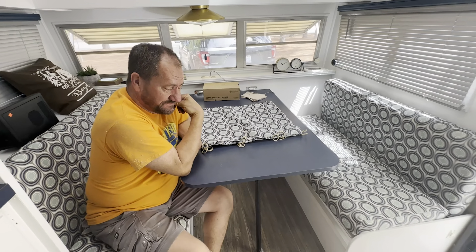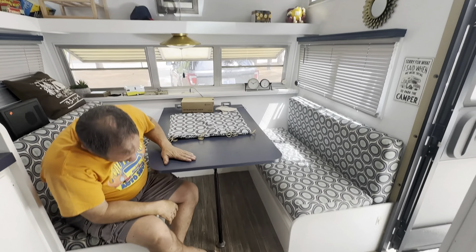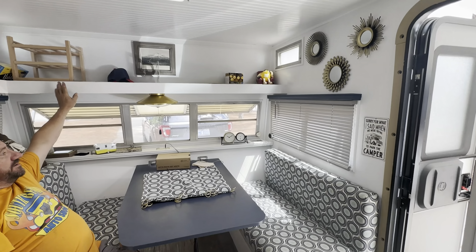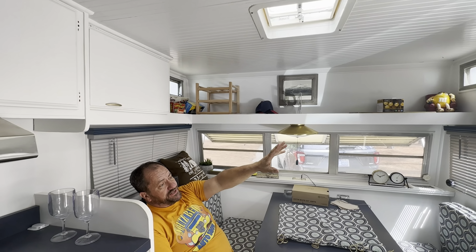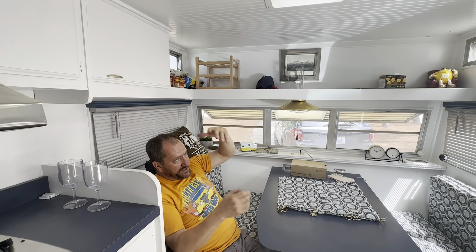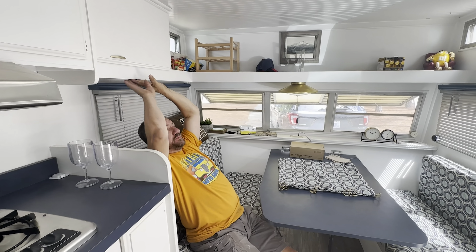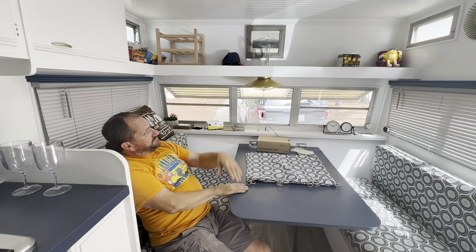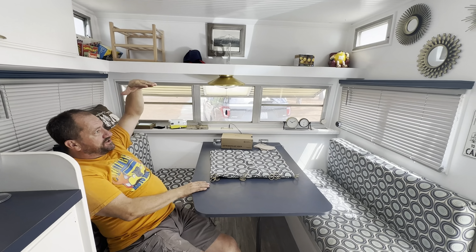We put in brand new flooring, a brand new tabletop, new cushions, new blinds. We kept this shelf but removed another cabinet on the opposite side because it felt really tight when you walked in the door — right there at your head. On the bottom of these cabinets they had little metal braces where you could throw a platform up and this would become another bed, but look how close you are to the ceiling. That just was not comfortable. Neither one of us is climbing up there.